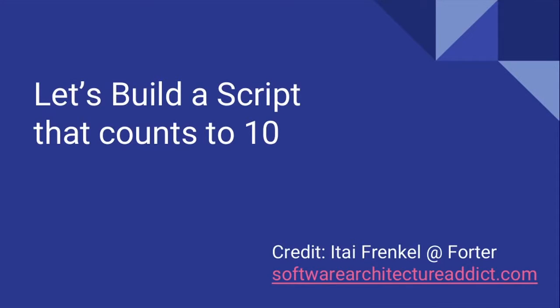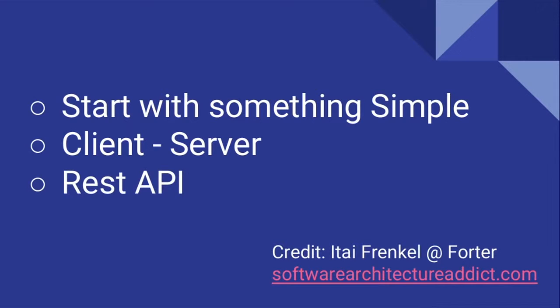Let's solve a real-world problem with Python and see most of the problems with packages and deployments. Let's build a script that counts to 10 — client server, REST API, MySQL — simple. I opened a new project in GitHub, server counting to 10. I want to start writing my code, but I need to choose my project structure.